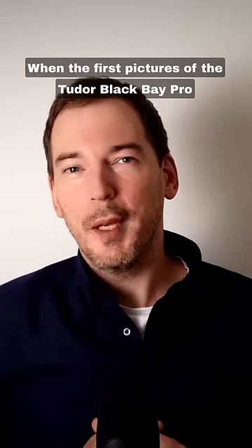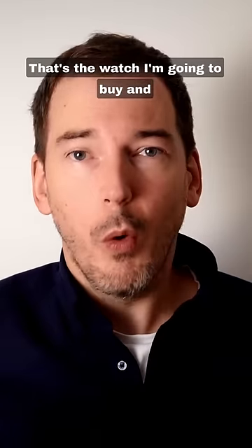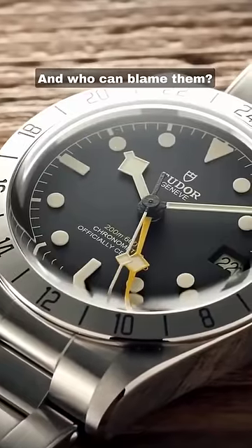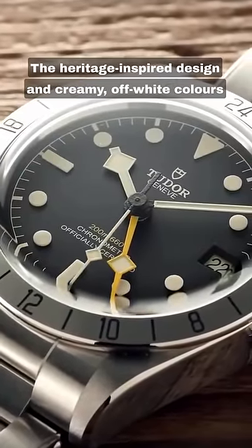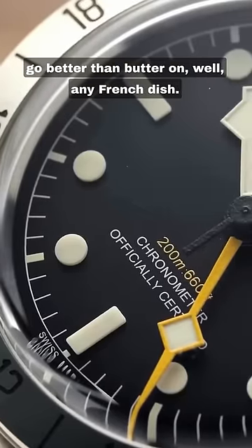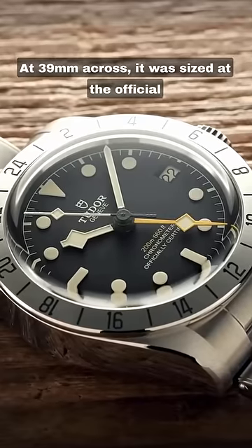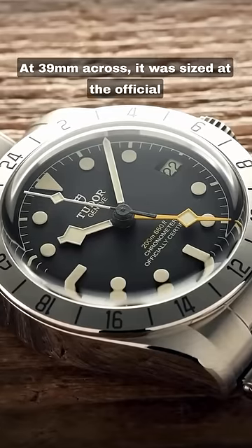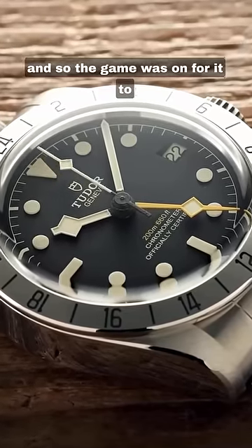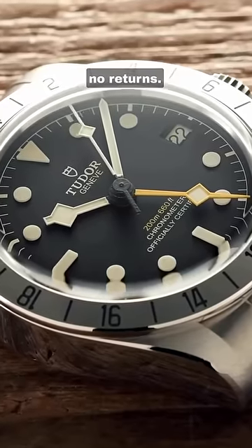When the first pictures of the Tudor Black Bay Pro came out, the world said as one: that's it, that's the watch I'm going to buy and wear for the rest of my life. And who can blame them? The heritage-inspired design and creamy off-white colors go better than butter on, well, any French dish. At 39mm across, it was sized at the official best case diameter in the world according to scientists, and so the game was on for it to become the greatest watch of all time and forever — no returns.